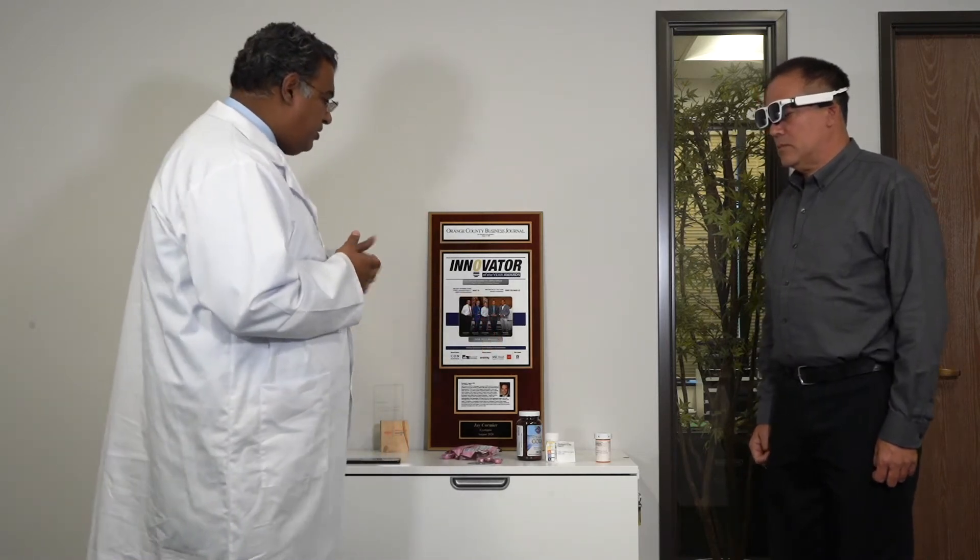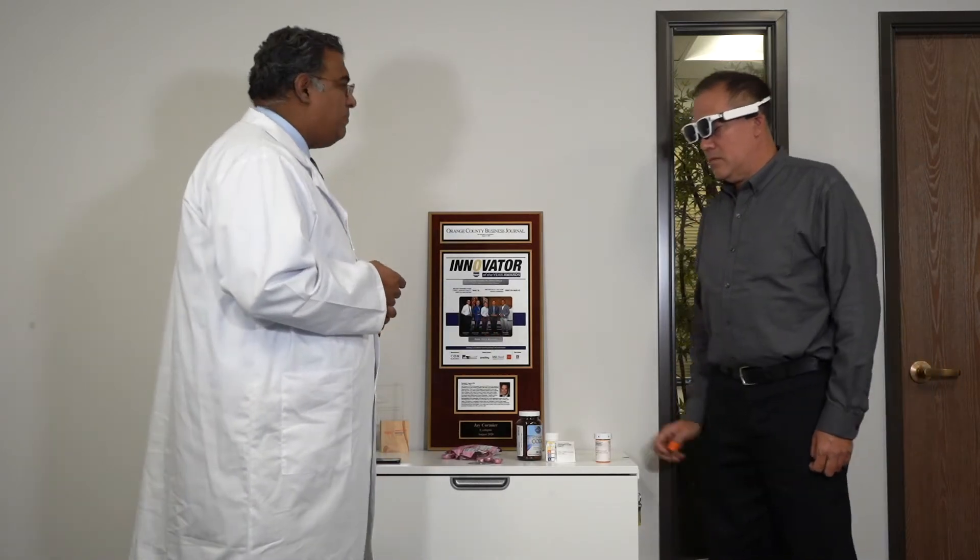That's a really important safety concern because a lot of people have that issue, and they're always asking other people to read the pill bottles for them. So, you have a bunch of your pill bottles right here. Why don't you pick up one of them and see if you can read it?